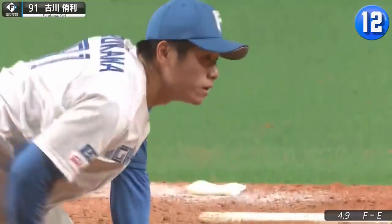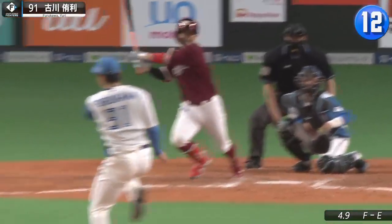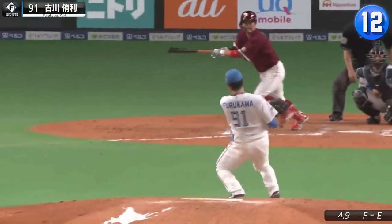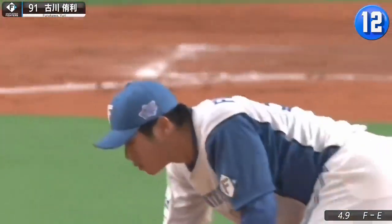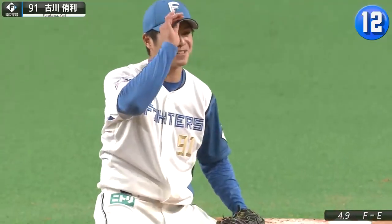Fighters reliever Yuri Furukawa's life flashes before his eyes after he flashes some lever on this Daichi Suzuki screamer. Now that is a wake-up call. And you have to appreciate the respect between the two as well.